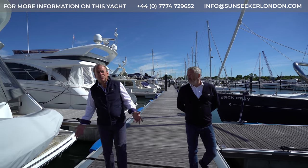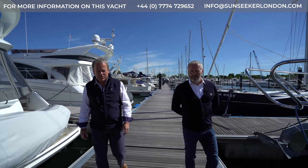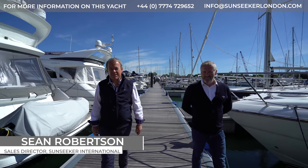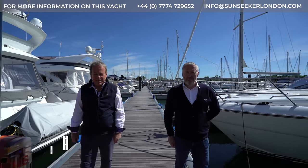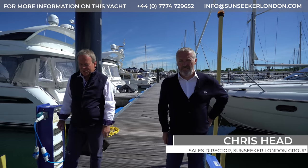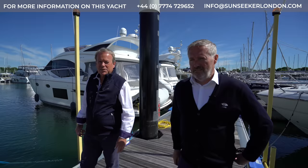Good morning. Here we are on a beautiful sunny day in Sirhampton in the UK. My name is Sean Robertson, Sales Director of Sunseeker International, and I'm here today with Christopher Head, who's Sales Director of our largest world distributor, Sunseeker London Group.